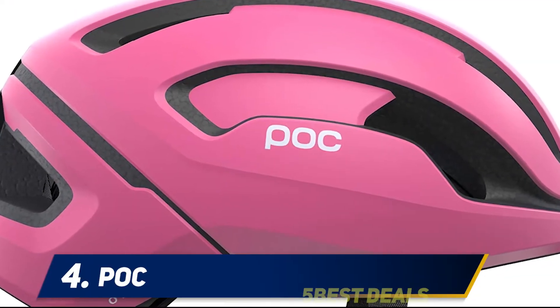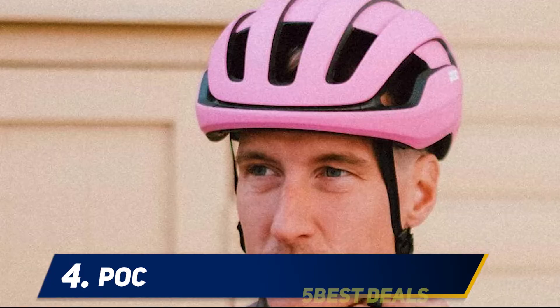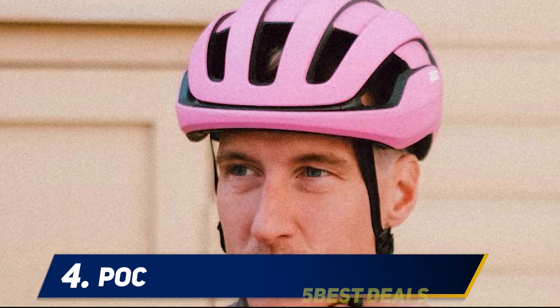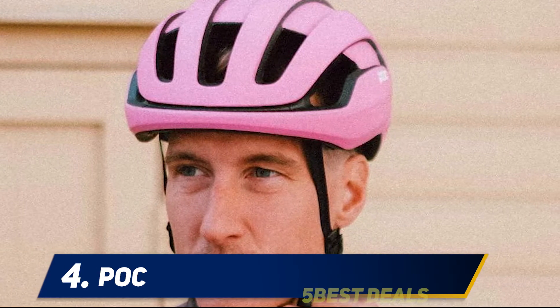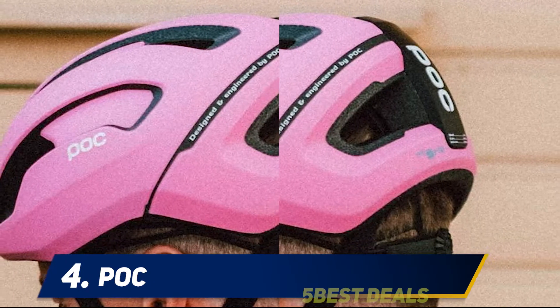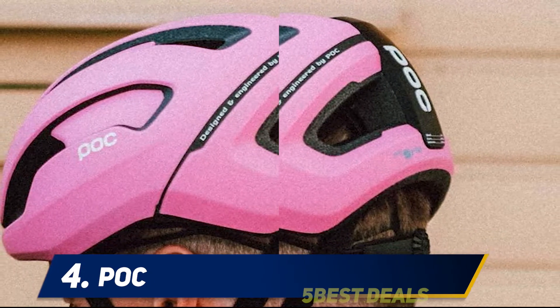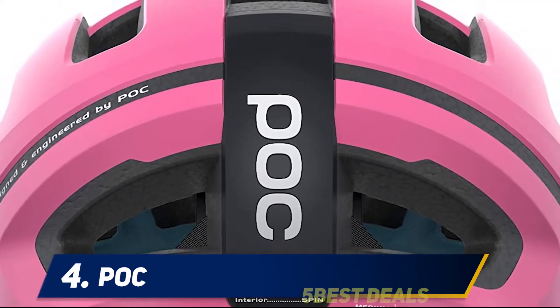At number 4: the POC Omne Air Spin. One of the first companies to offer MIPS technology, POC has since developed its own comparable proprietary technology called Spin. Instead of a plastic liner that moves independently of the helmet, Spin is silicone injected into the foam pads inside the helmet that slip side-to-side, explains Alex Strickland, the editor-in-chief of Adventure Cyclist magazine.